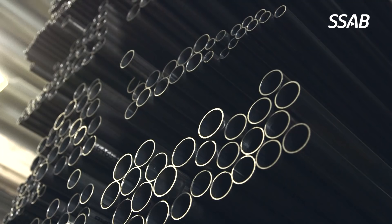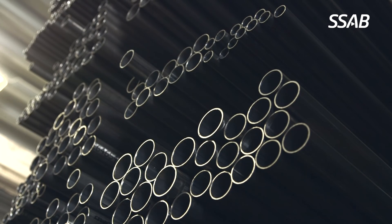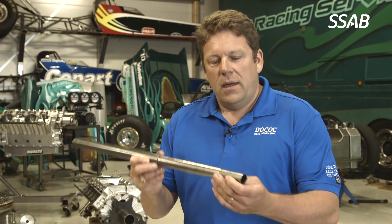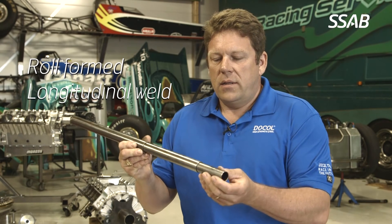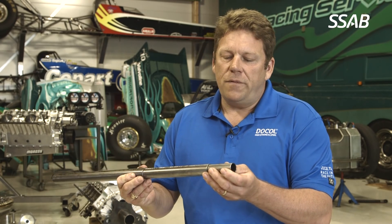The Ducol R-series tubes were developed in response to a request from the racing industry for a better quality tube. They are roll formed and have a longitudinal weld that is ground away so the tube fits telescopically, resulting in a very good fit.